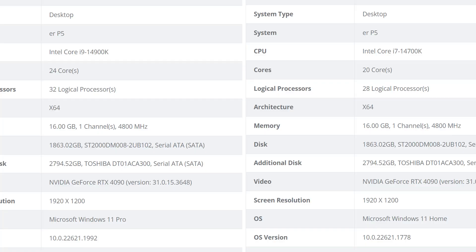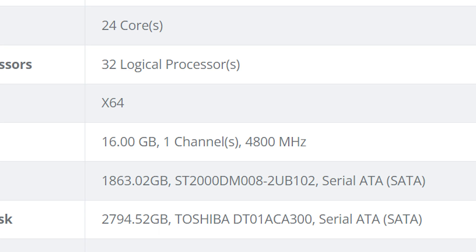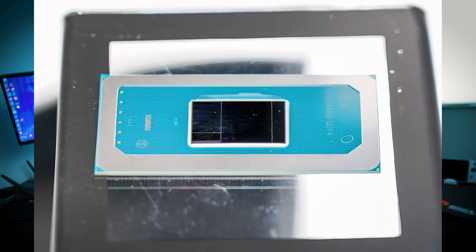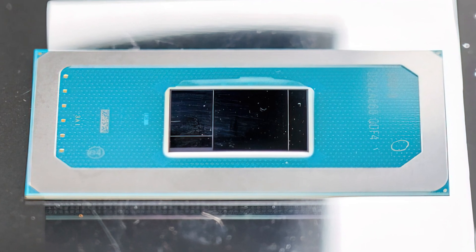One notable thing in these screenshots is that they are paired with what appears to be very basic memory — possibly because the BIOS wasn't fully optimized. The memory was set up at 4800MHz, but as we know, Intel's newest flagship processors can exceed up to 6400 mega transfers per second. So this isn't the maximum these processors are capable of.